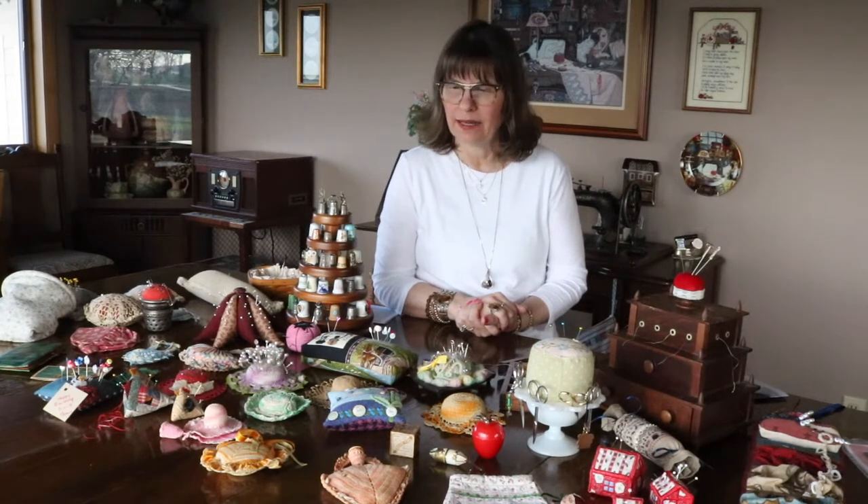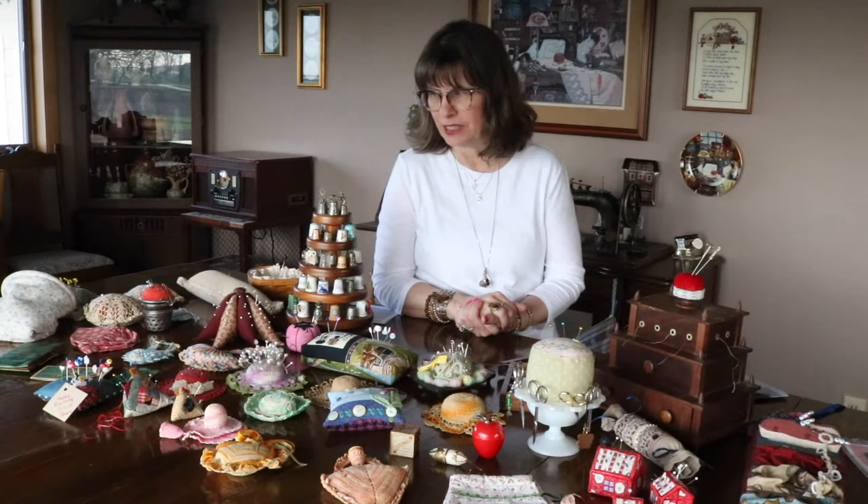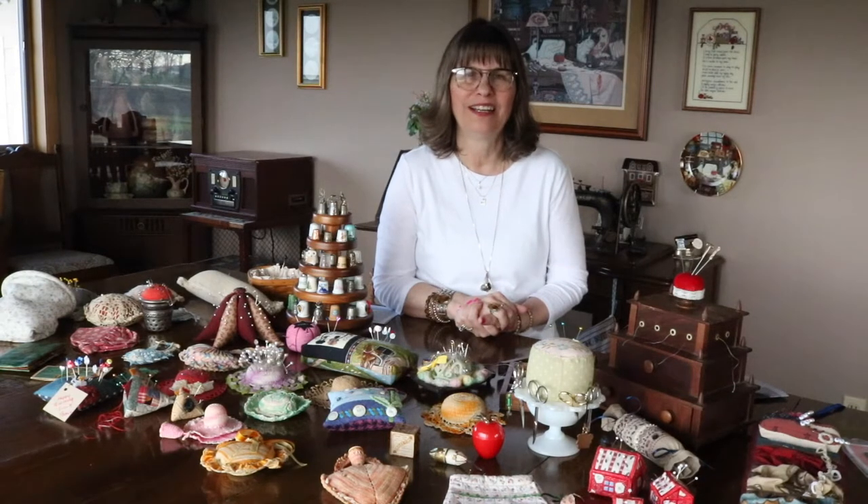Hi, my name is Sherry Lash and I've been asked by the Cedar Falls Historical Society if I would share about my thimbles and pin cushions collection. I'm grateful for the opportunity and I hope you enjoy my collection today.